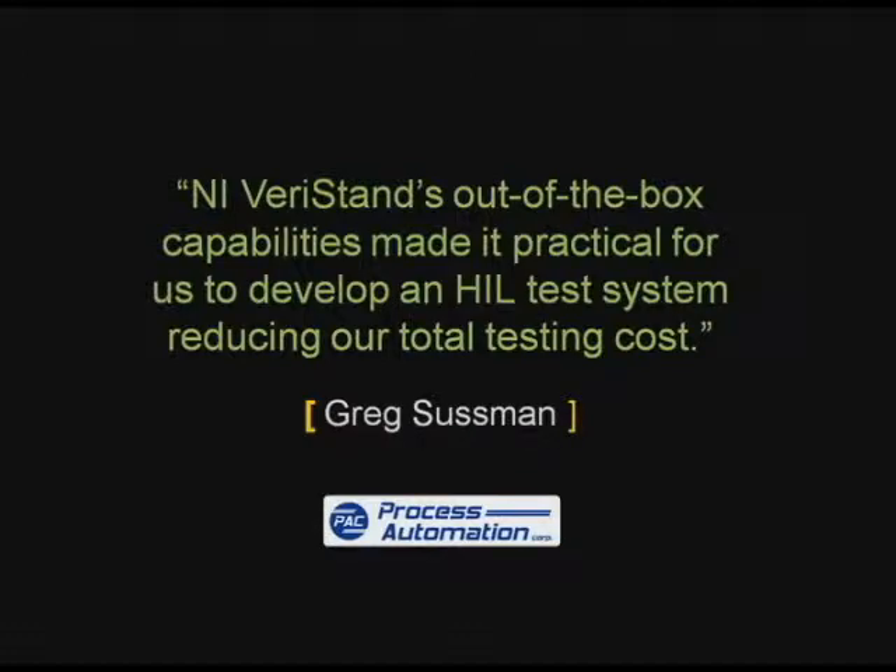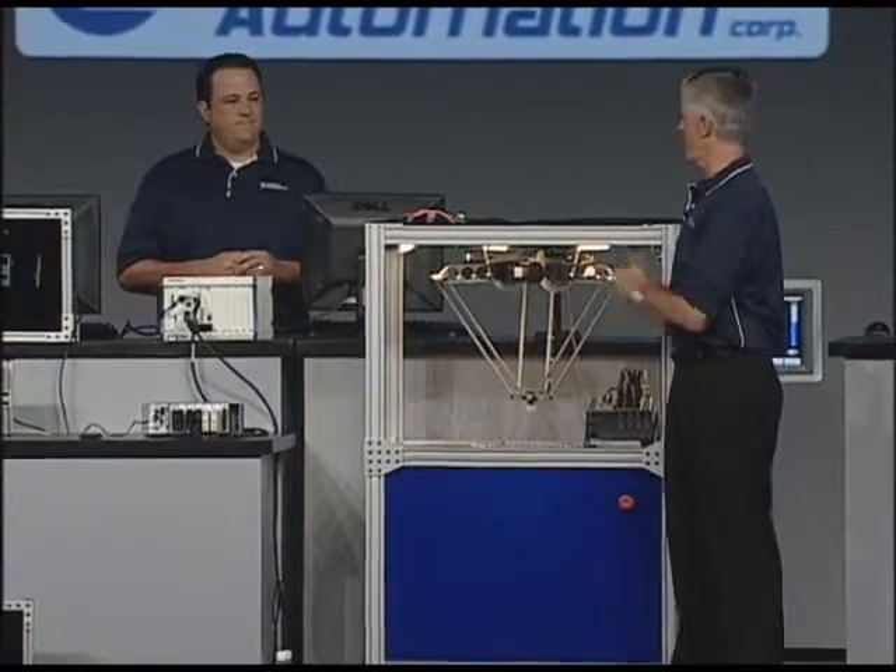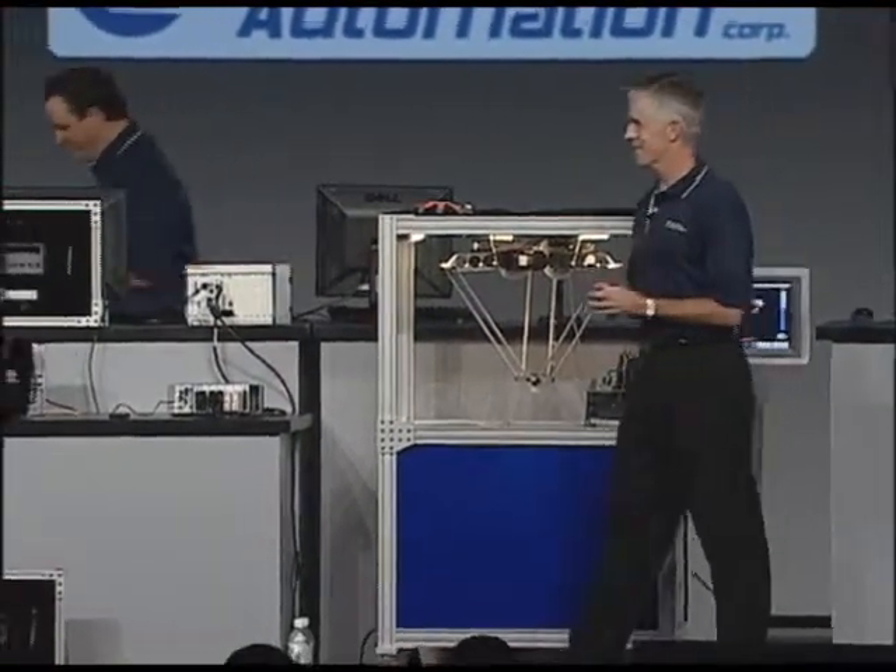What's great about that customer solution is not only did we help them create and deploy their embedded control system, but with VeriStand we gave them a solution to lower their overall cost of test. Thanks for the introduction to VeriStand.